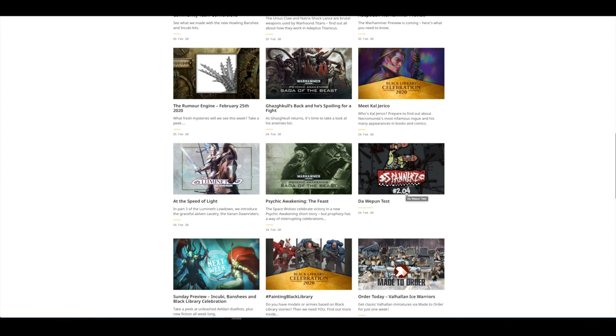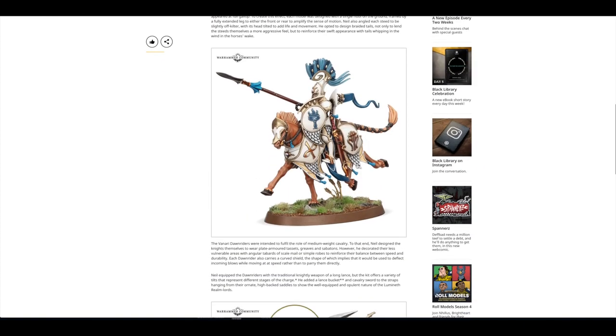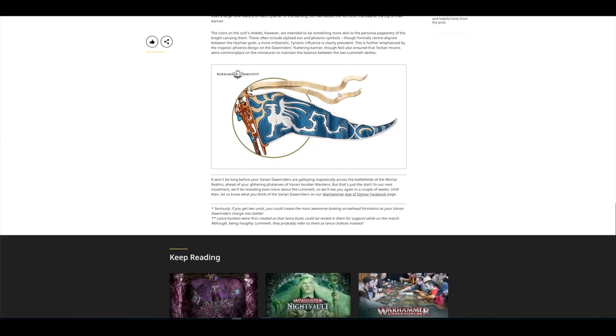There was a Warhammer Community Spinner's episode — the Weapon Test, Psychic Awakening the Feast focusing on Space Wolves. At the Speed of Light gave a close look at the Lumineth Realm Lords knights, these Venari Dawnriders. They look absolutely stunning. Can't wait to get my hands on these. Lovely banner there as well.